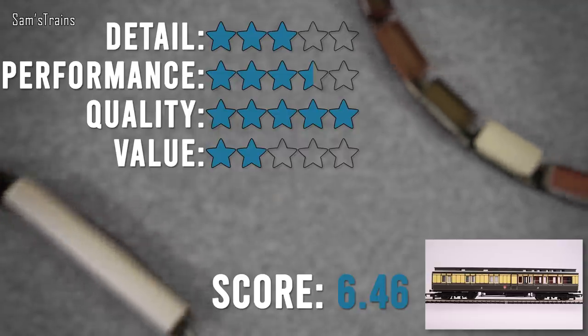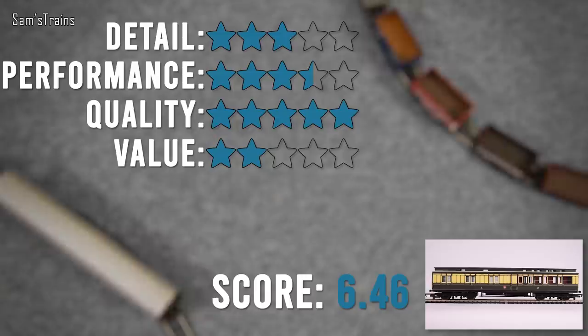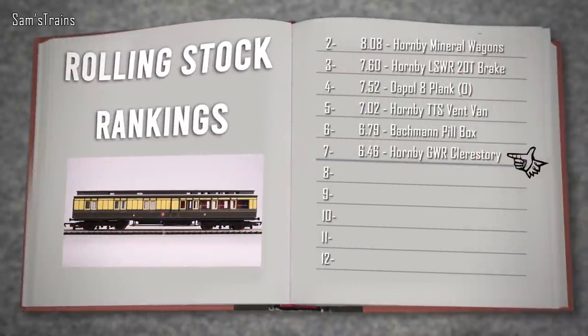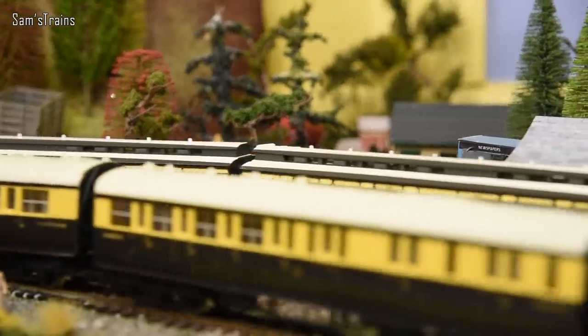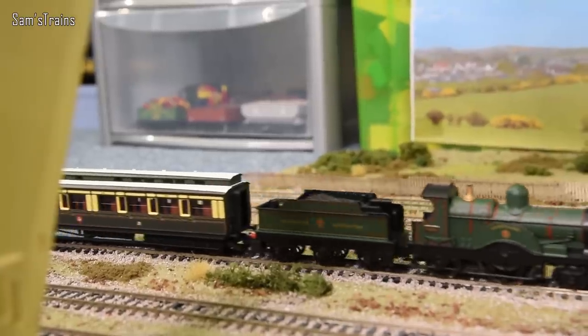I feel kind of bad about that score because I like them so much, but it wouldn't be reasonable to give five stars and then show you a coach that's blatantly quite old-fashioned. Into the logbook they go - seventh place, just below the Bachmann pillbox. They're at the bottom but not bad. If they were a little cheaper - maybe in the railroad range at 20-25 pounds each - they'd be amazing value for money. Despite the issues, they're still the best looking coaches I've ever owned.